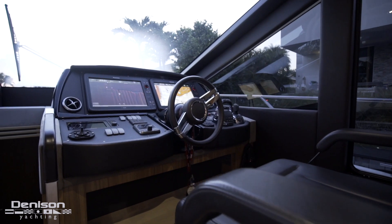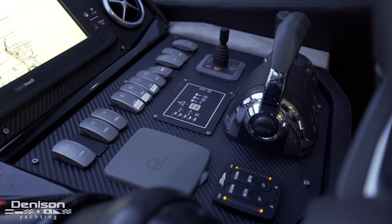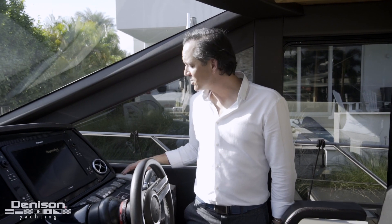Here to starboard I got the joystick from Volvo IPS so this boat's super easy to dock. Another cool thing here on the starboard side - we've got an electric door that gives you easy access up to the bow.